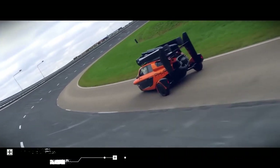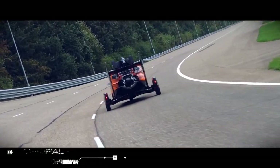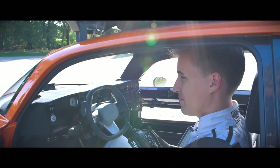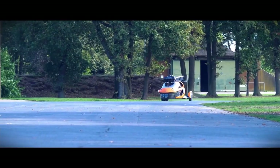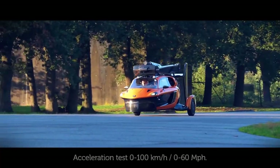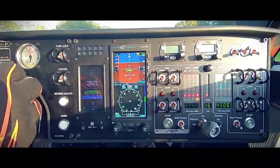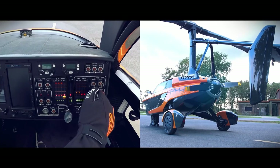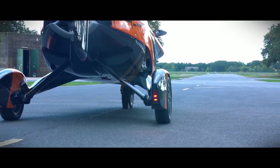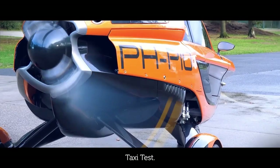The PAL-V Liberty looks like a small sports car on the road, but can transform into a flying machine in a matter of moments. Already approved for Europe, it is available for pre-order on the manufacturer's website. Developed in the Netherlands in collaboration with Italian design studios, it takes no more than two minutes to transform the vehicle into an aircraft. The vehicle provides unprecedented flexibility since it can theoretically take off from any runway.